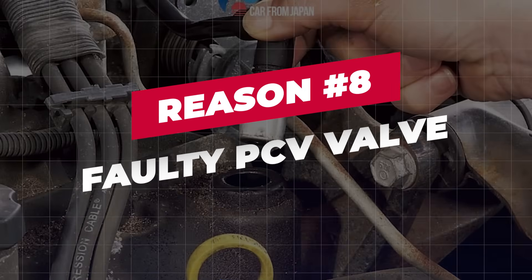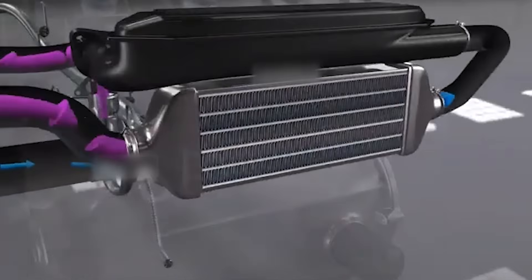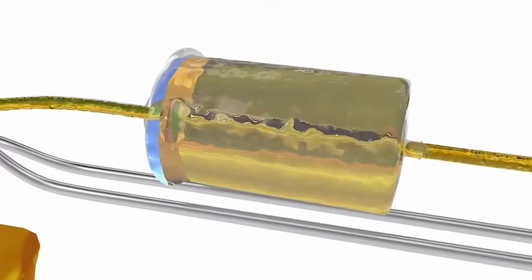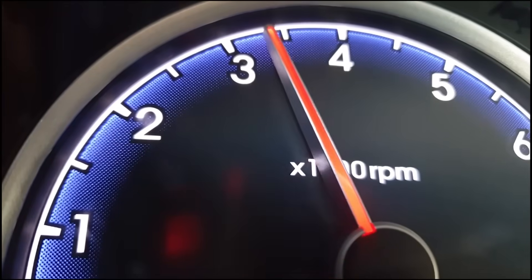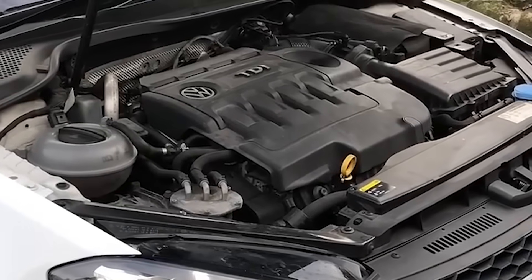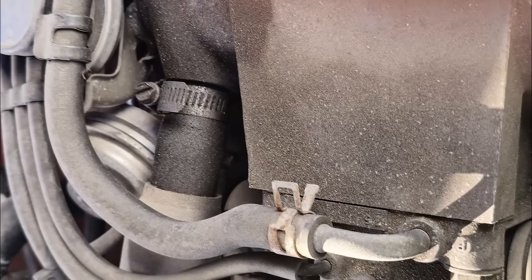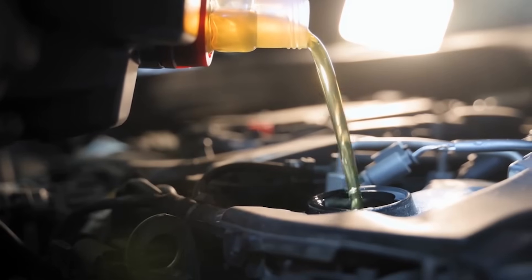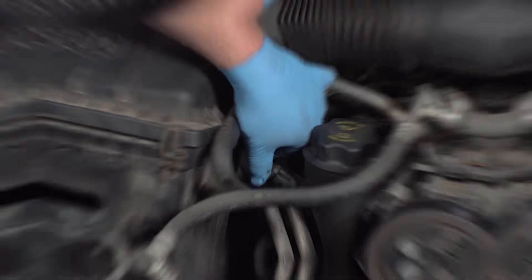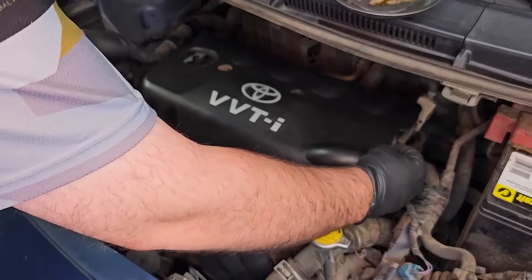Reason 8: Faulty PCV valve. The PCV valve regulates crankcase vapors and directs them back into the intake to be burned. When the PCV valve gets stuck open or clogged, it creates an unmetered air leak that throws off the air-fuel balance at idle, leading to unstable RPM and engine shake. What to look for: rough or wandering idle especially when warm; whistling or sucking noise from the engine area; oil residue around the PCV hose or increased oil consumption. Inspect the PCV valve and hose for blockage or sticking, then replace the PCV valve immediately — it is a low-cost part and typically not worth cleaning.